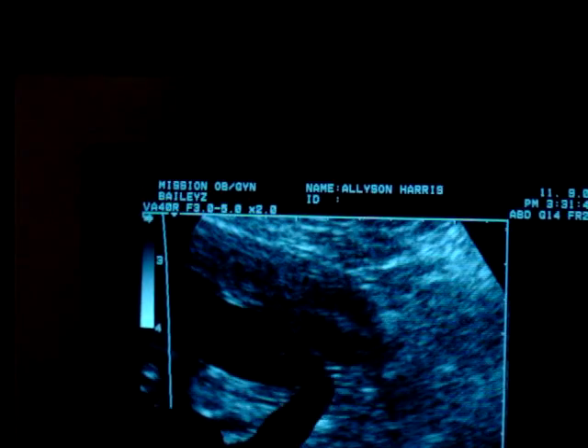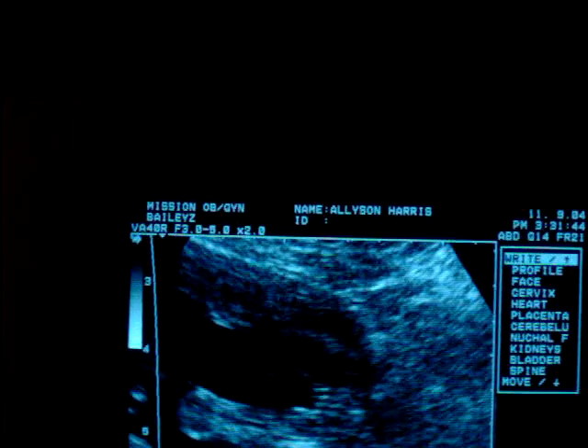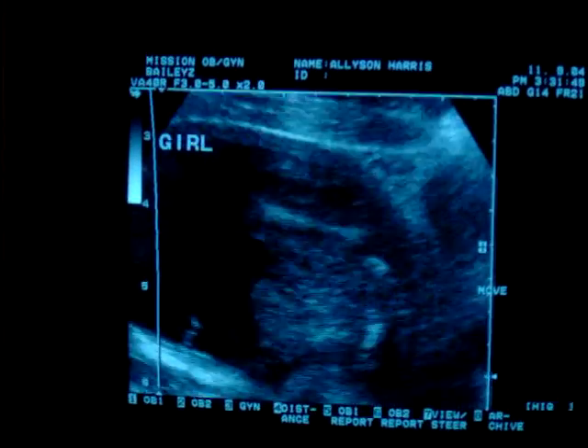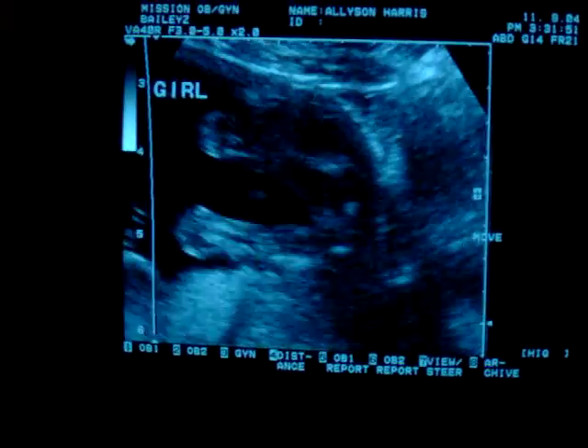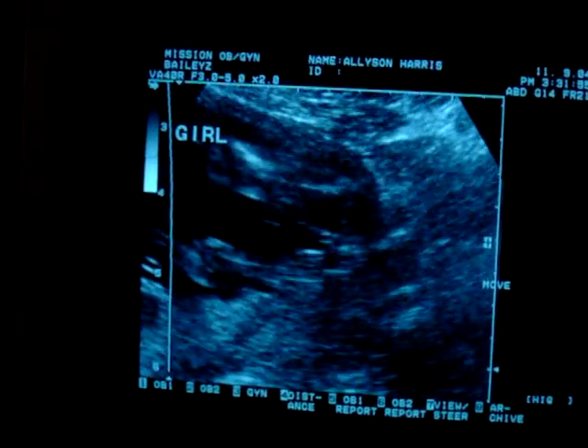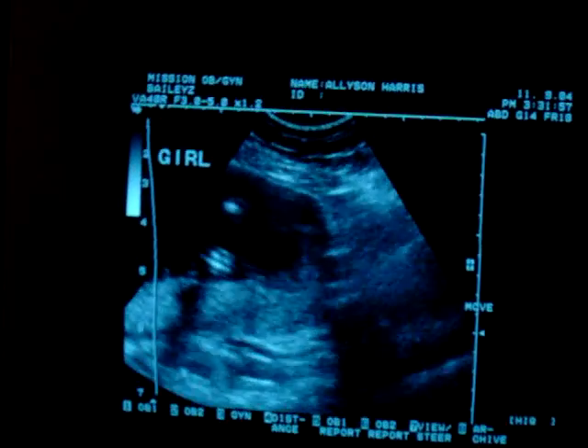So see those three little white lines right there? Yeah. Those are girl parts. That is all girl there. Perfect. Yay.